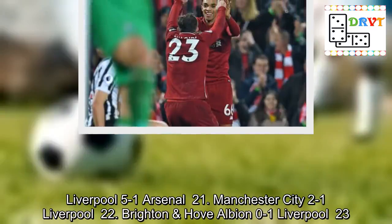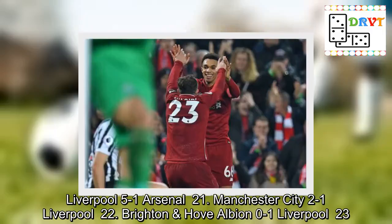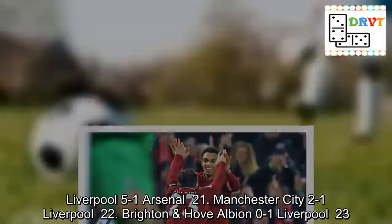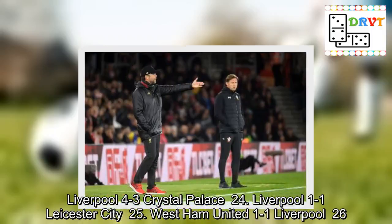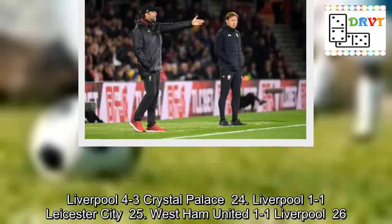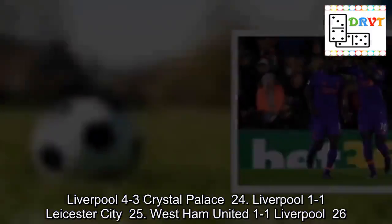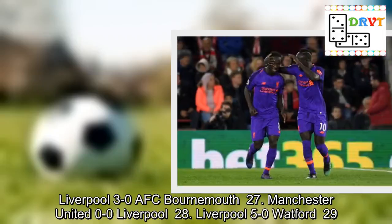21. Manchester City 2-1 Liverpool. 22. Brighton and Hove Albion 0-1 Liverpool. 23. Liverpool 4-3 Crystal Palace. 24. Liverpool 1-1 Leicester City. 25. West Ham United 1-1 Liverpool. 26. Liverpool 3-0 AFC Bournemouth. 27. Manchester United 0-0 Liverpool.